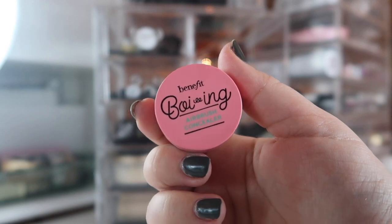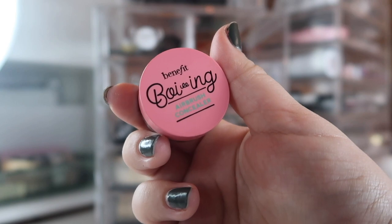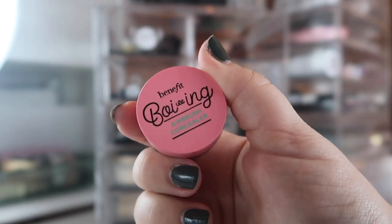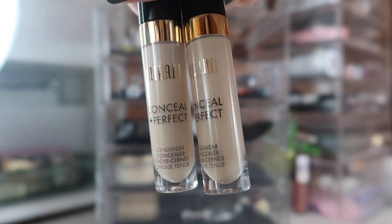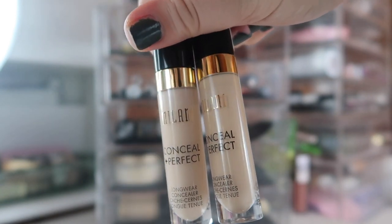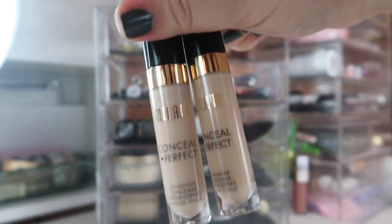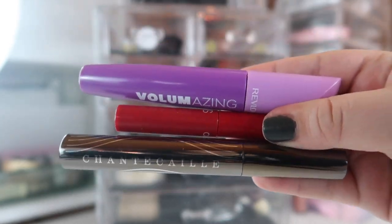I'm bringing back in my Benefit Boi-ing Airbrush Concealer in shade number two, which is the salmon color corrector. I might include this in my next seasonal project pan, but for now I'm just trying to get some use out of it. The only concealer in this drawer is a new one I've been testing for an upcoming video — this is the Milani Conceal and Perfect Longwear Concealer in shades 115 and 120.